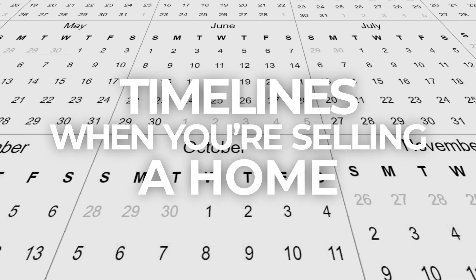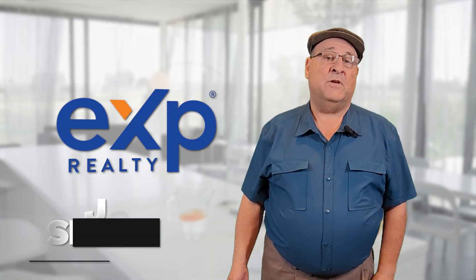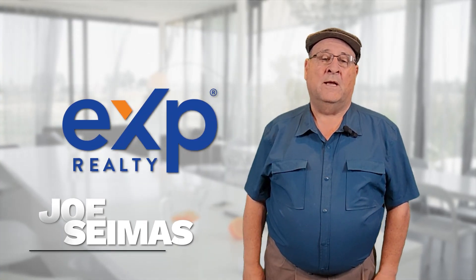So what's the timeline when you're selling a home? After working with sellers here in Tracy, it's a question that I get asked all the time. What should you expect? How long will it take? What is it going to cost? I'm Joe Simas with eXp Realty. I'm here to help.